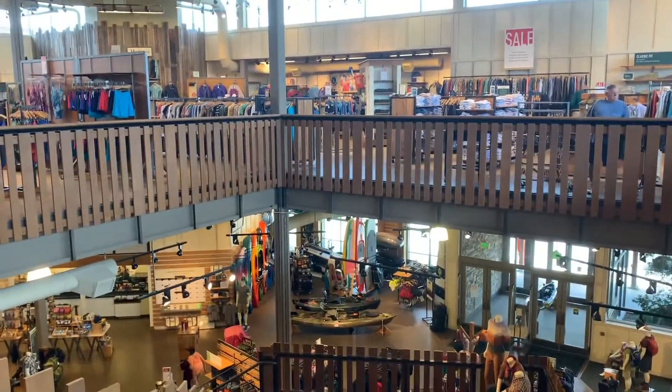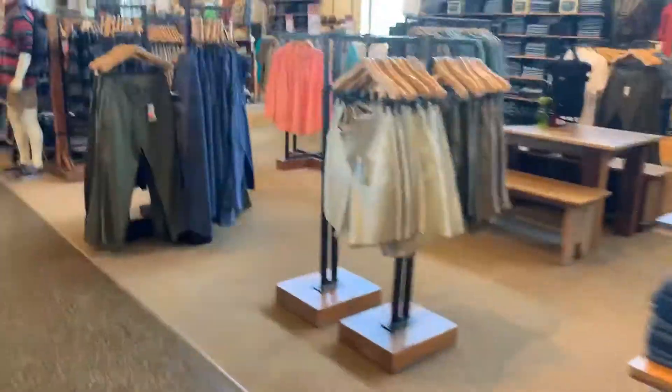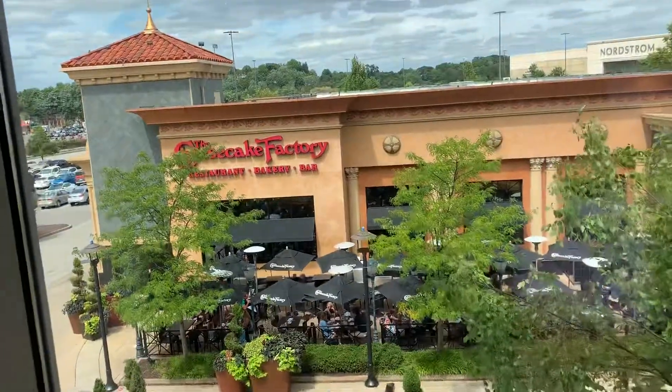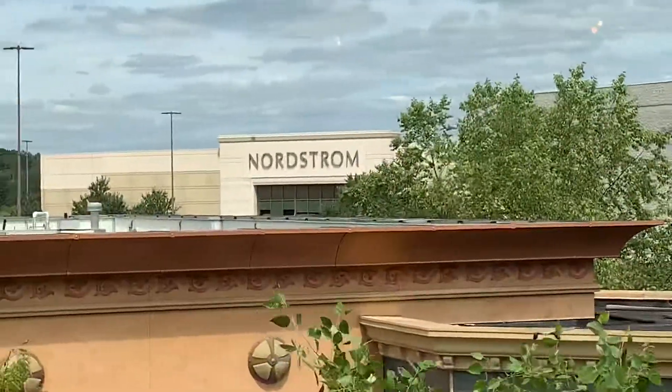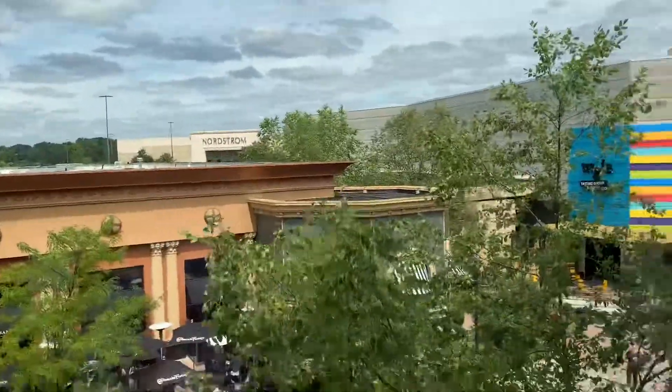It's a very nice store, indeed. Let's look out the window. There's the Cheesecake Factory right there. Right there is Nordstrom. And right there is the entrance to the Ross Park Mall.